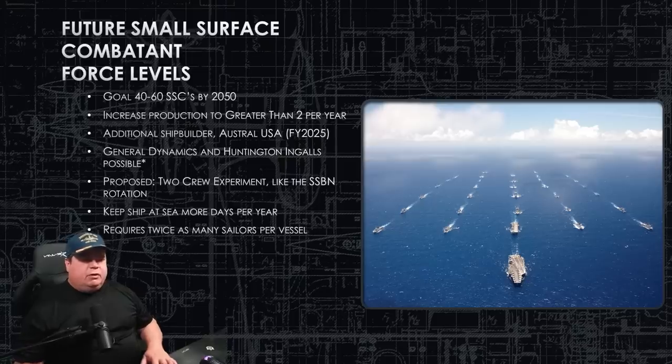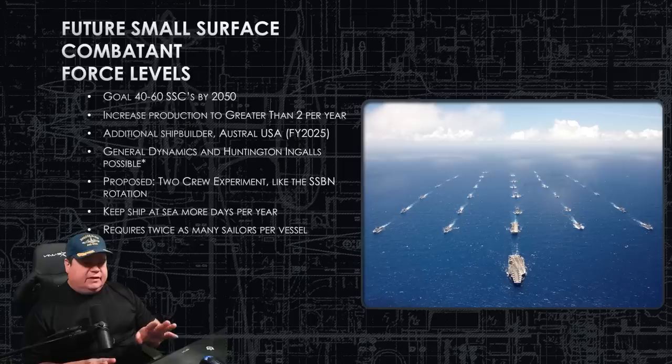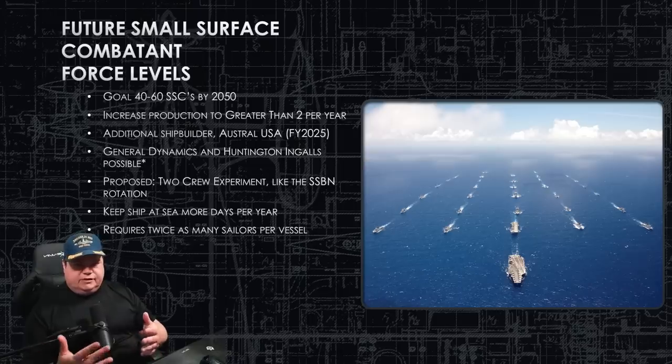There's also a proposal in the Navy to go to a two-crew system, and I really like this — it worked very well for our ballistic missile submarines. You'd have a blue crew and a gold crew for one ship. The ship comes into port with a crew that has been at sea for five to six months, possibly up to a nine or ten month deployment, and they're exhausted when they arrive.